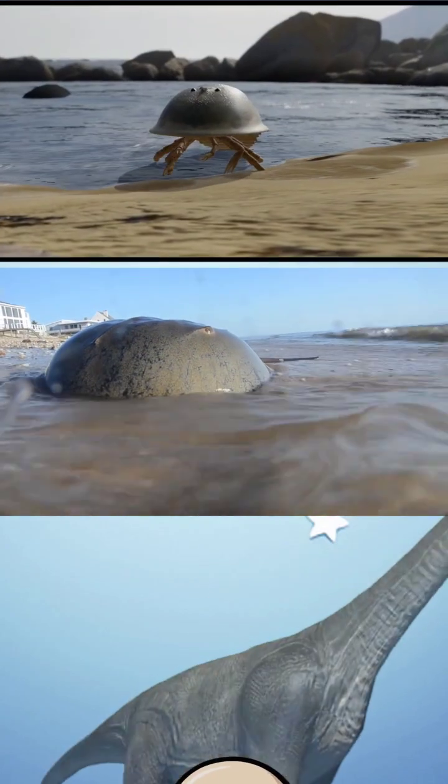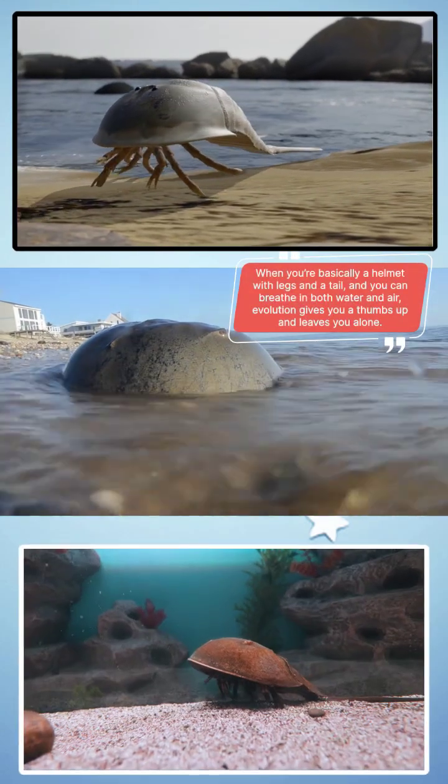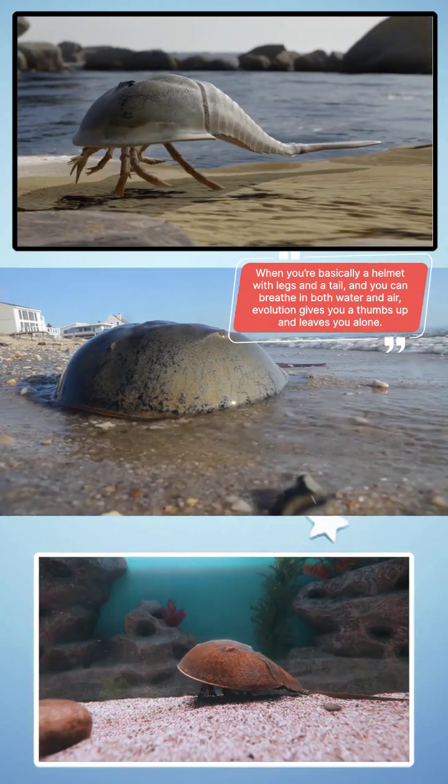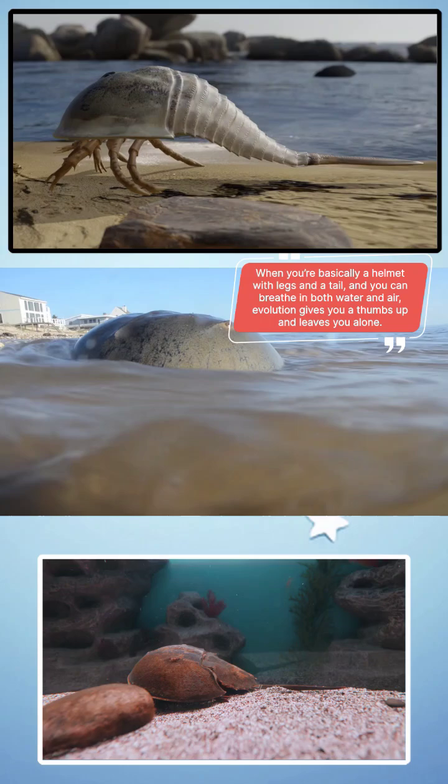Maybe it's the design. Horseshoe crabs haven't changed much because they haven't needed to. When you're basically a helmet with legs and a tail and you can breathe in both water and air, evolution gives you a thumbs up and leaves you alone.